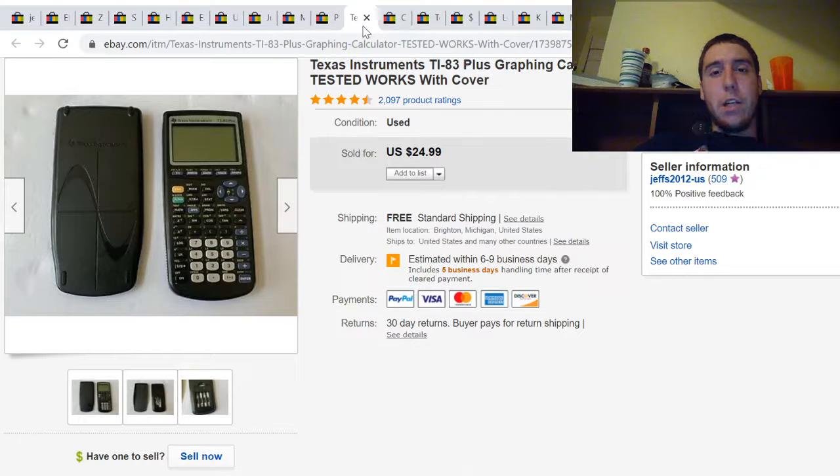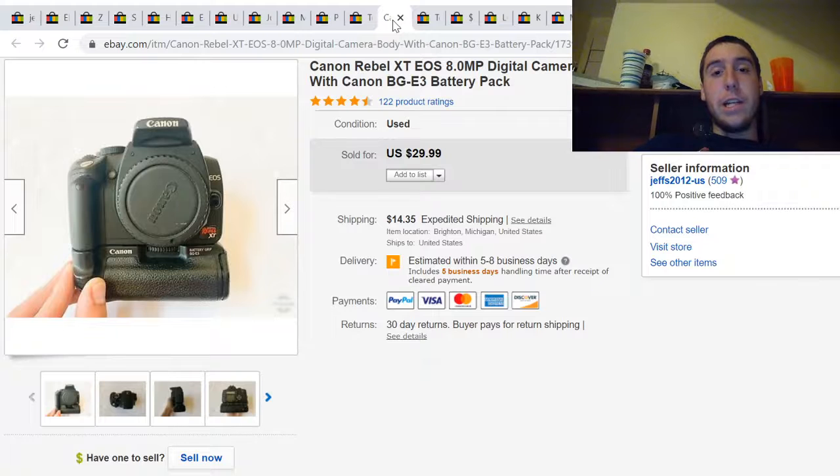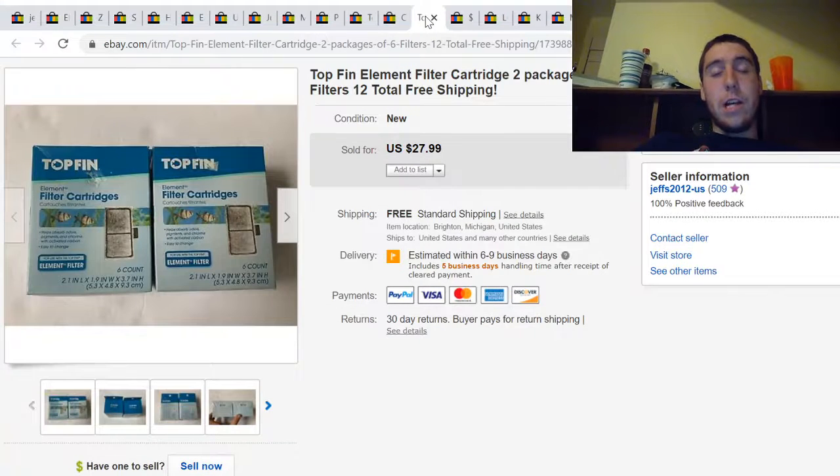Here's a Texas Instruments TI-83 graphing calculator. I paid probably under $5 for this at a thrift store and it sold for $25. Here's a Canon Rebel camera — I paid $40 for two cameras at a garage sale. The other one sold for $15 and this one sold for $30 plus shipping.